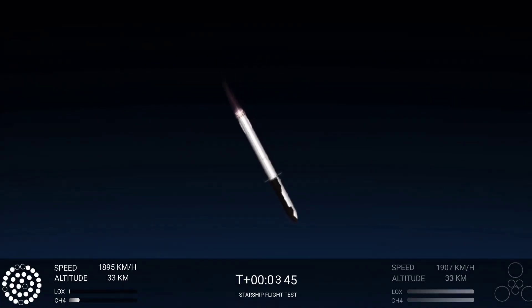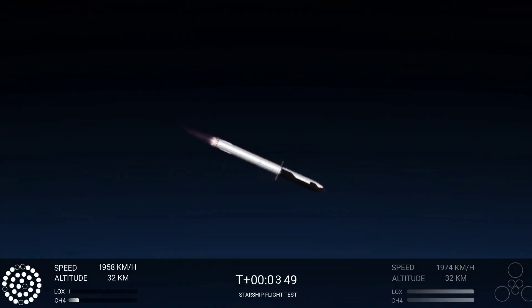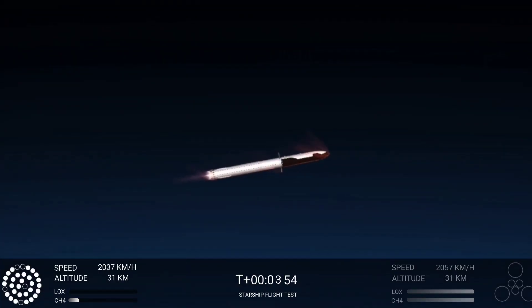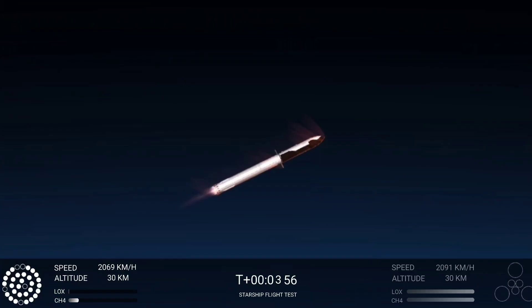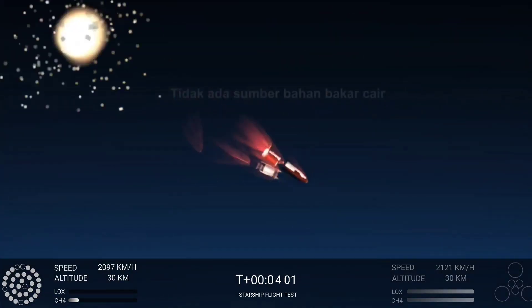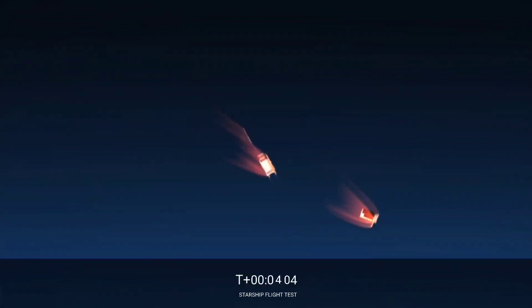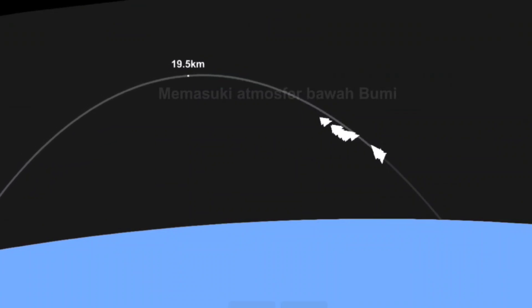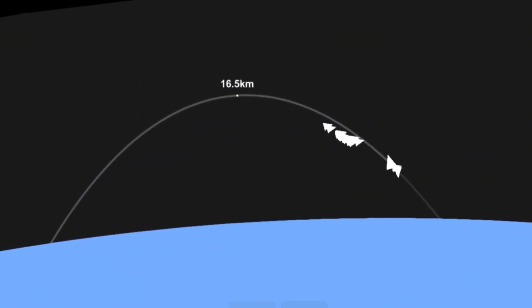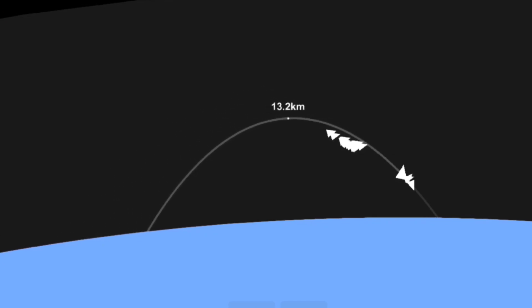We should have had separation by now. Obviously, this does not appear to be a nominal situation. It does appear to be spinning, but I do want to remind everyone that everything after clearing the tower was icing on the cake. And there, as we promised, an exciting end to the Starship inaugural integrated stage test flight.